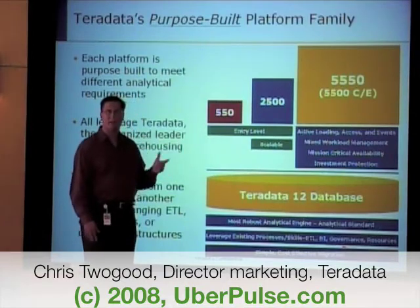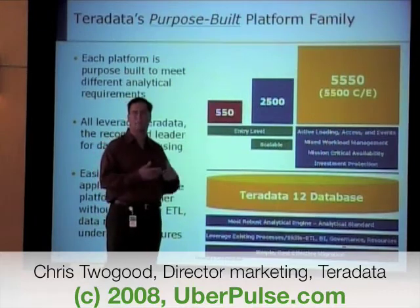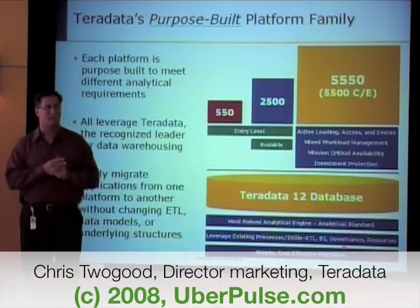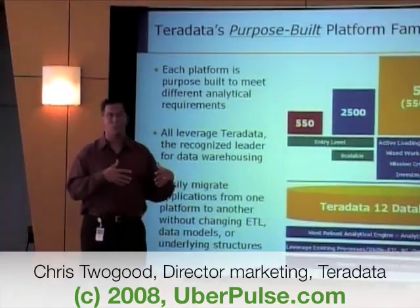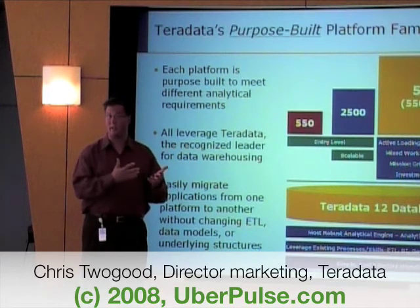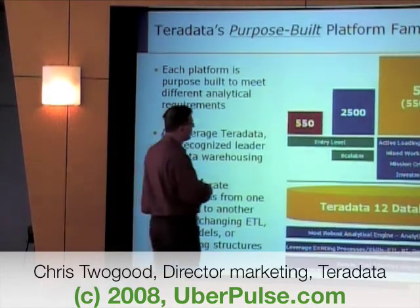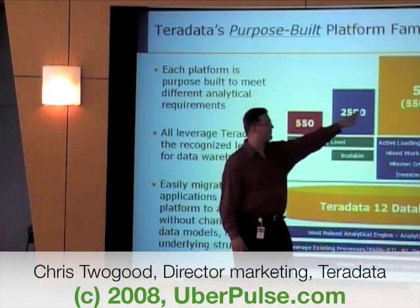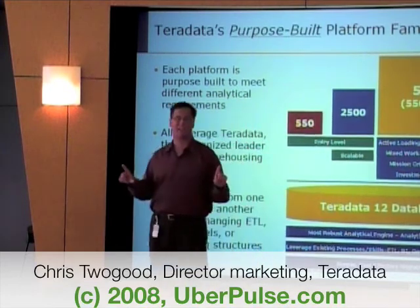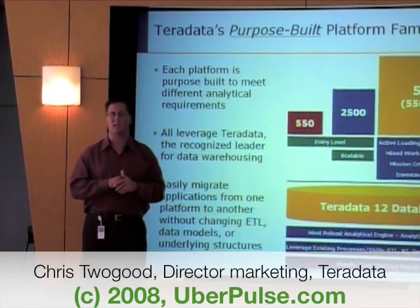We actually have an option for buying Teradata database only, which can run on any SMP machine they want to deploy. We also offer a Teradata Express Edition, which you can download from our website — it's a full version of Teradata that can be used for development, just not put into production. We offer the database for deployment on an SMP machine. When you get up into the 2500 and 5500, it leverages our bynet scalable interconnect, so for that environment you need to buy the Teradata hardware from us. But if someone wants to deploy on an SMP machine, they can buy just the database.